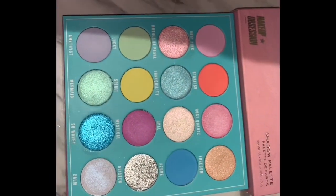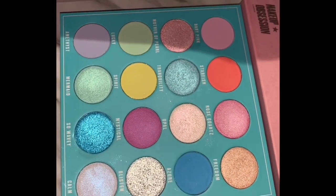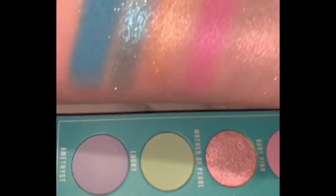I am decluttering the Crystal Waves pastel Makeup Obsession palette. It's pretty, but I don't need it in my life or in my collection.